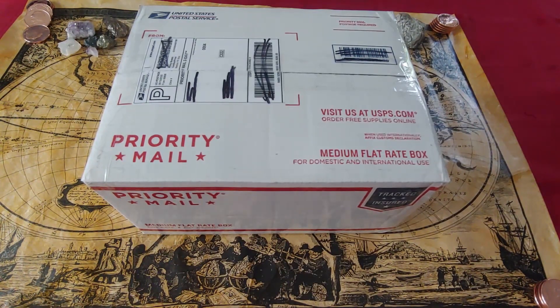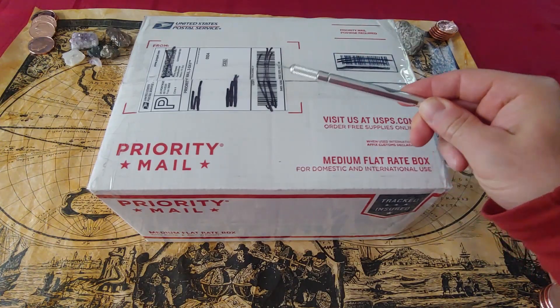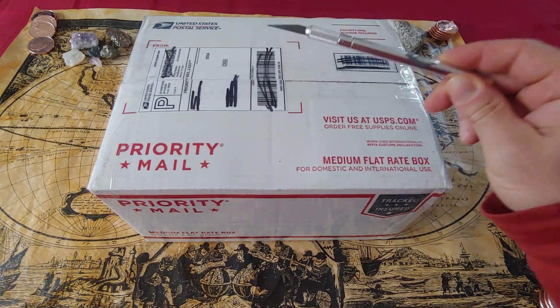I am ridiculously excited right now — it's like Christmas. Got to open this box, let's get to it guys. Xacto knife — a stacker's best friend.